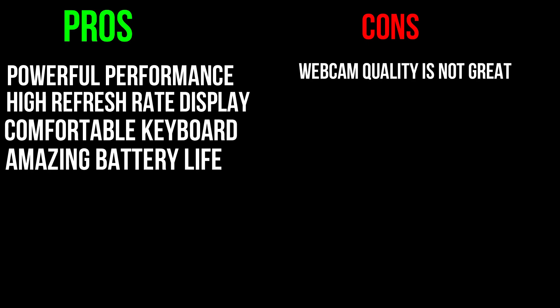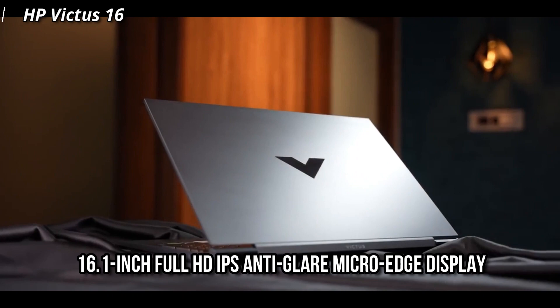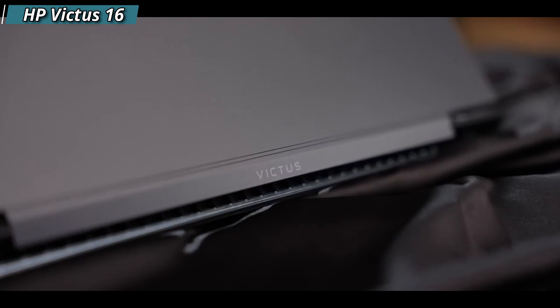Pros: powerful performance, high refresh rate display, comfortable keyboard, amazing battery life. Cons: webcam quality is not great. Number 3 is the HP Victus 16. This laptop comes with a 16.1-inch Full HD IPS anti-glare micro-edge display which provides a clear image and minimal ghosting, especially in fast-moving scenes, thanks to its 144Hz refresh rate.